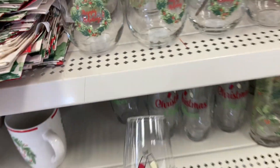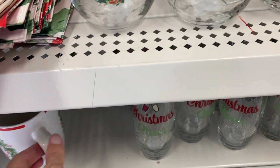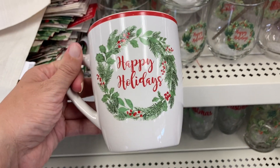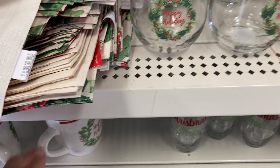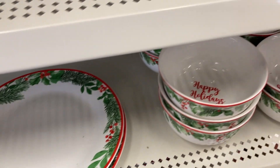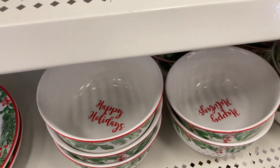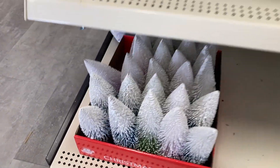Down here, some more glasses — this one says Christmas cheer. We've also got the matching coffee cup that says happy holidays. Some plates down here at the bottom — these are super pretty — and I like these bowls a lot. They say happy holidays on the inside of the bowl, and they've got some trees at the bottom.